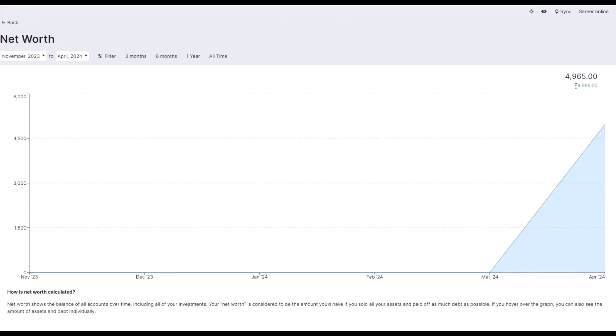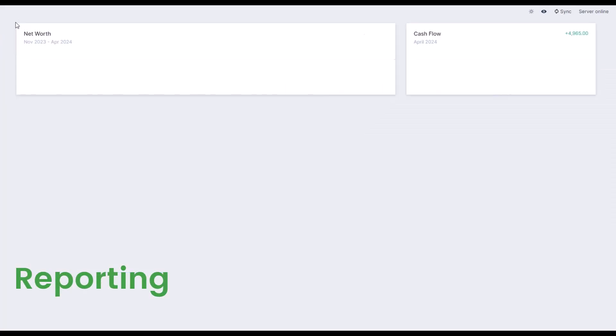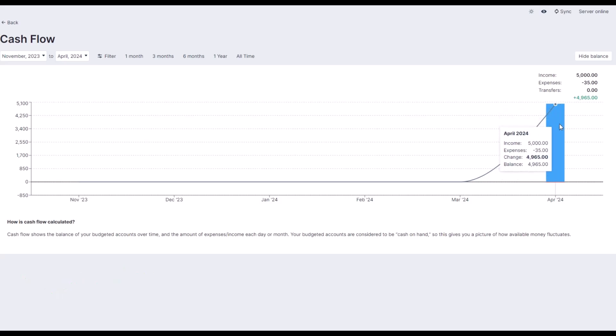And when it comes to analyzing your spending and saving patterns, detailed reports have got you covered, giving you a clear picture of where your money is going and how you can make the most of it.